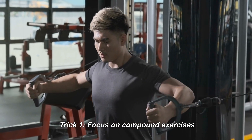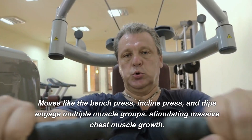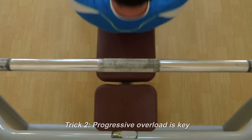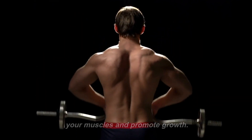Trick 1: Focus on compound exercises. Moves like the bench press, incline press, and dips engage multiple muscle groups, stimulating massive chest muscle growth. Trick 2: Progressive overload is key. Gradually increase the weight you lift to challenge your muscles and promote growth.